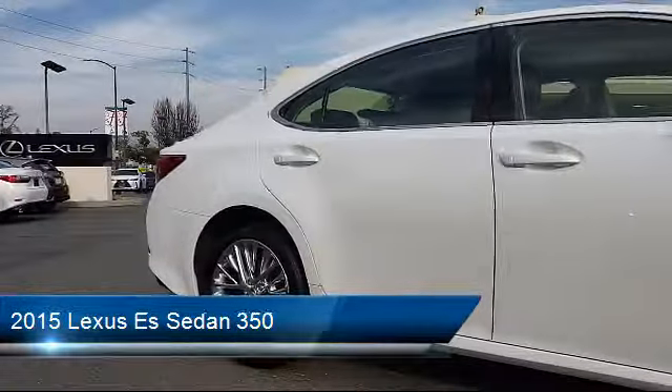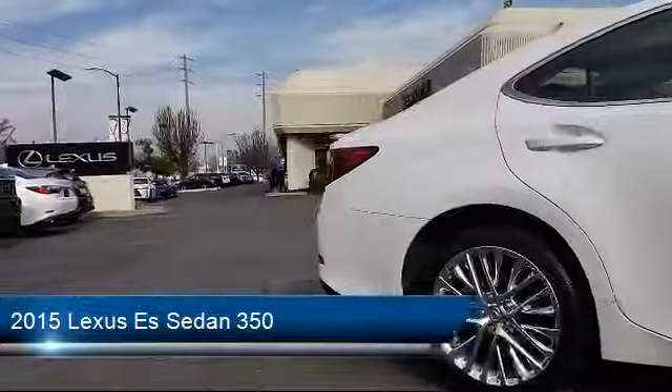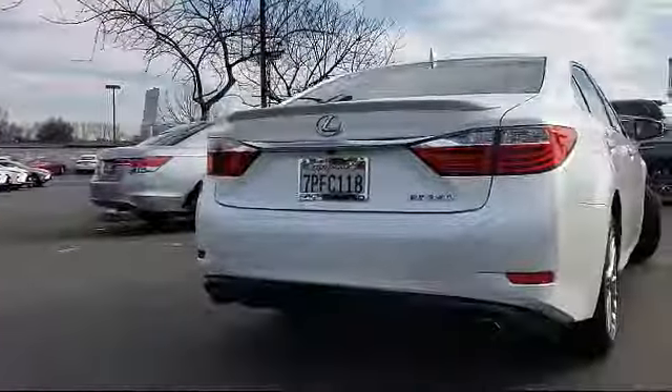It also features air conditioning, traction control, automatic temperature control, fog lights, and has less than 65,000 miles on the odometer.